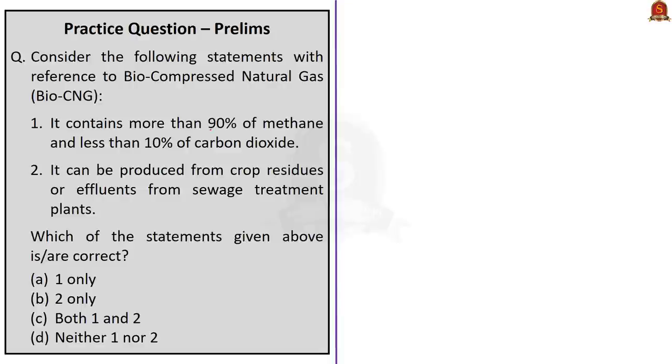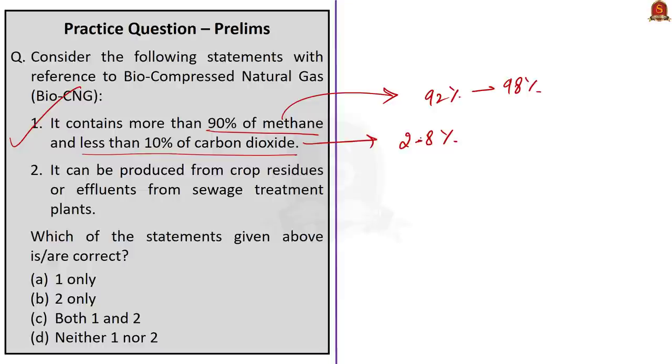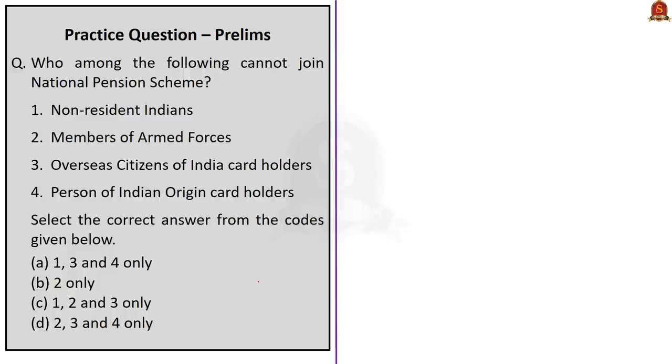The next question is on bio compressed natural gas. Statement 1: it contains more than 90% methane and less than 10% carbon dioxide — correct, as it contains 92–98% methane and 2–8% CO₂. Statement 2: it can be produced from crop residues or effluents from sewage treatment plants — also correct. The correct answer is option C — both statements 1 and 2.